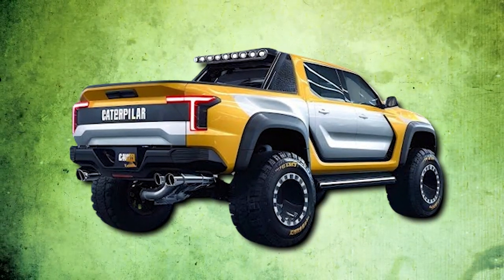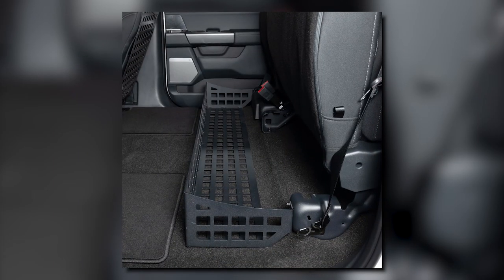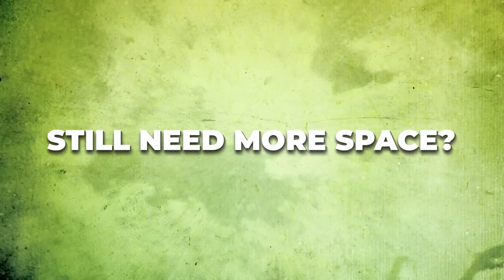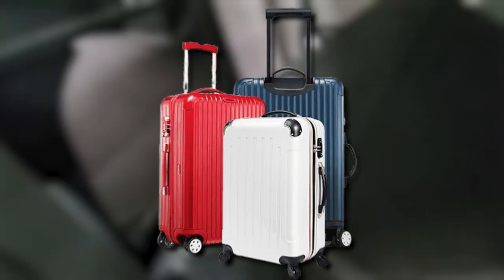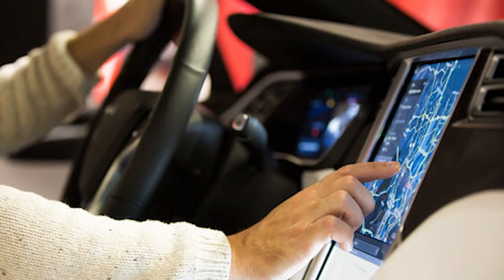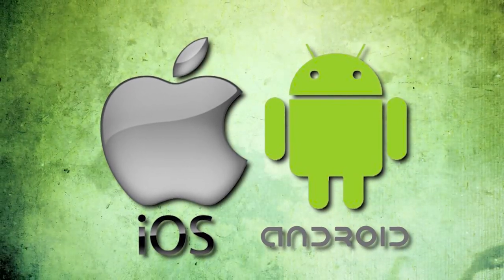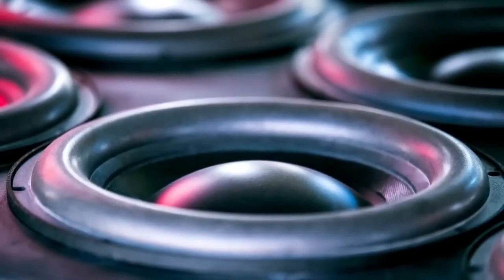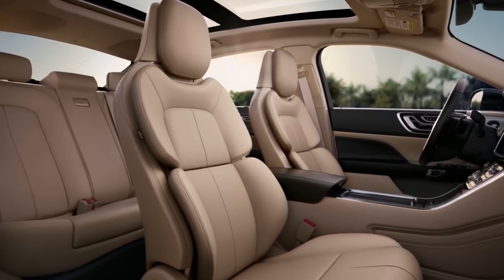Storage? This truck has it in spades — a roomy center console, an expansive glove box, and under-seat storage. The back seats fold down easily, making room for any oversized items you haul. The new Caterpillar truck's touch screen seamlessly integrates with both Apple and Android devices via Bluetooth and USB ports. The concert-quality sound system transforms your daily drives into immersive acoustic experiences.